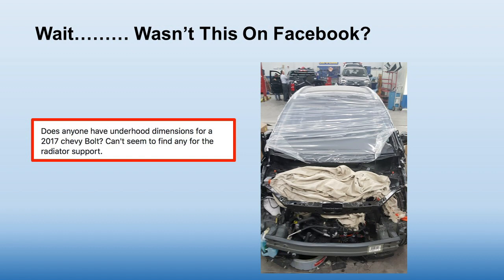Someone was asking for the underhood dimensions after teardown — which means they didn't pre-measure in the estimating process.